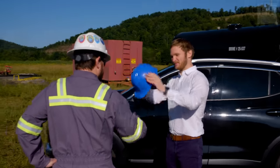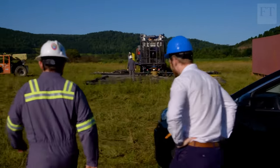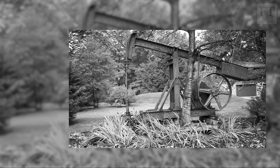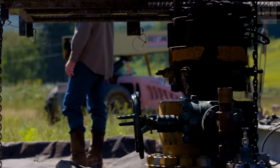But in the pioneering, unregulated oil rush days, many drill sites went unrecorded, unplugged and abandoned, and now honeycomb the ground, including under cities and towns.